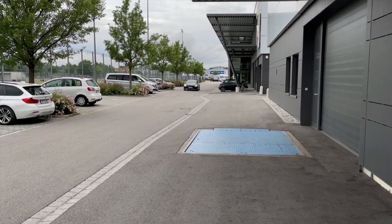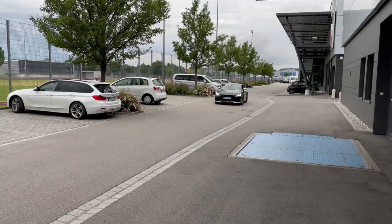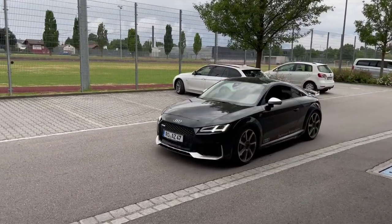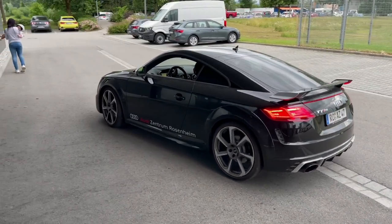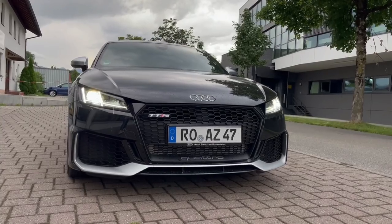Guys, guess what — today I decided to go shopping! I went to the Audi dealer here in our region and asked the guy to give me a sports car to try, because I'm in charge of reviewing a car. He finally gave me this baby — this is the Audi TT RS!